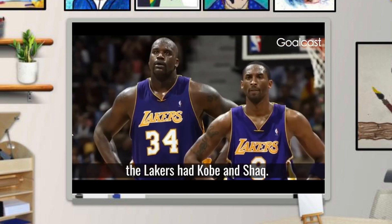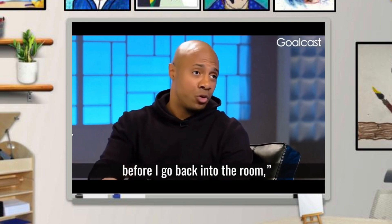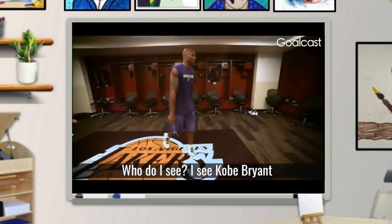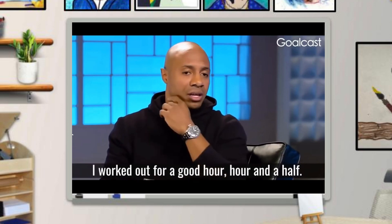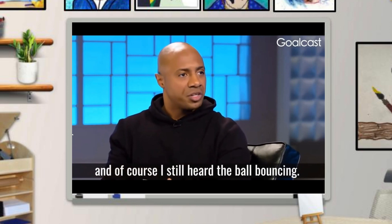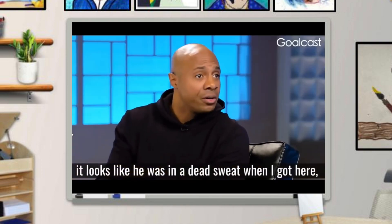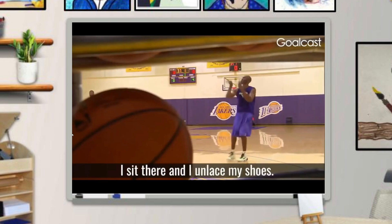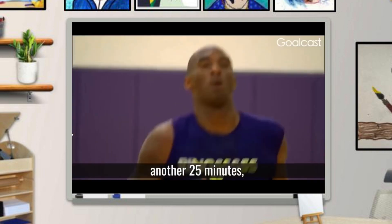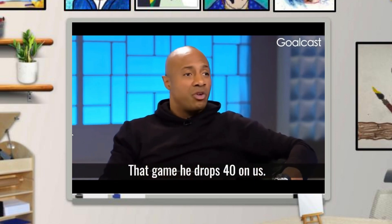In the video, a player describes arriving at the Staples Center at 3 o'clock for a game at seven, planning to make 400 shots before getting ready. When he arrived, Kobe Bryant was already working out. The player worked out for over an hour, and when he finished, he could still hear the ball bouncing — Kobe was still going, doing full game moves in a dead sweat. After watching another 25 minutes, the player finally left. That game, Kobe dropped 40 points on them. Afterward, when asked why he worked so long, Kobe said: 'Because I saw you come in, and I wanted you to know that it doesn't matter how hard you work — I'm willing to work harder than you.'